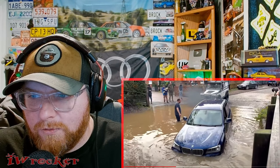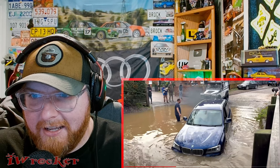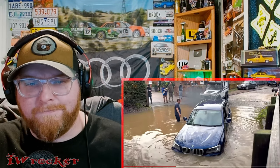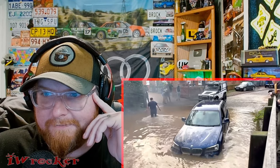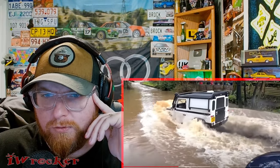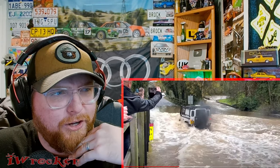Holy smokes, they weren't kidding — this water is up past this guy's knees! This BMW is soaked. And indeed we do have a Land Rover — I believe that's the Defender, because I'm very new to these. Thing looks awesome by the way. He's going to tow it out or pull it out... maybe not.